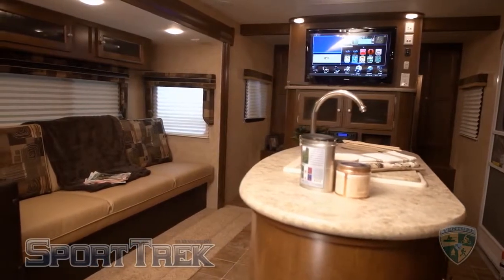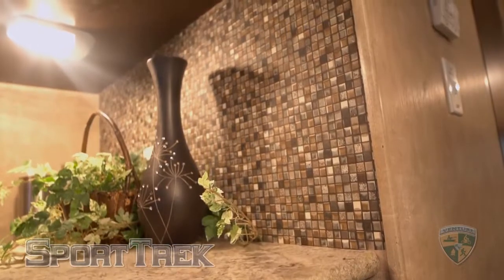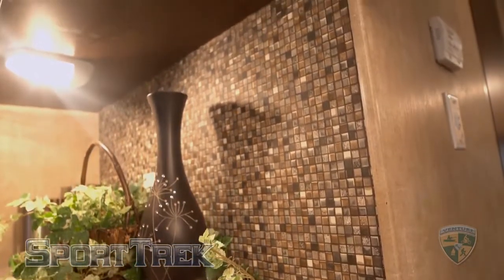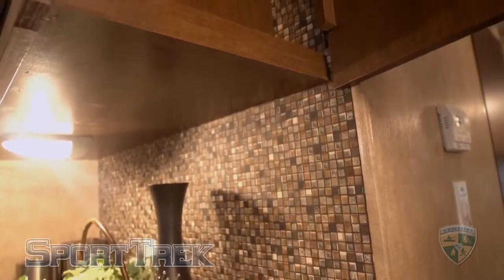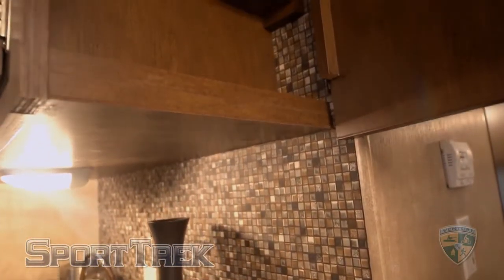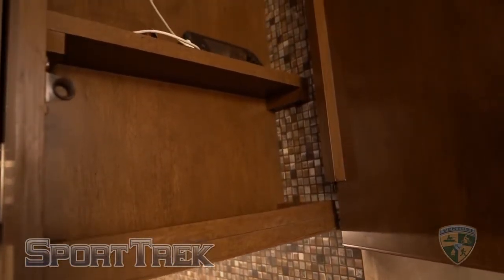Venture offers a 32-inch LED smart TV that will pick up a hot spot or free Wi-Fi provided by most campgrounds. Speaking of tech, this Venture model showcases a unique feature called the Safe Tech Box, where you can safely hide your tech while charging. The beauty of this is that it gets all handheld devices off of the countertop.